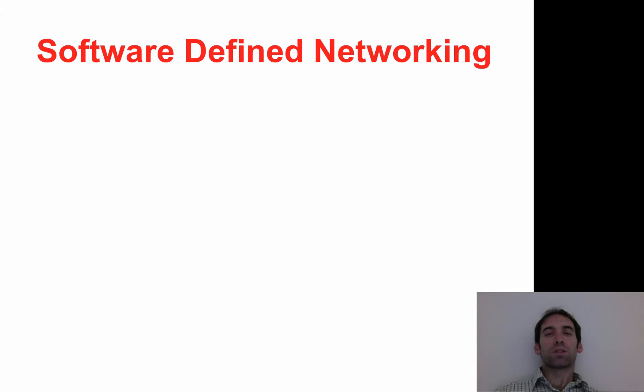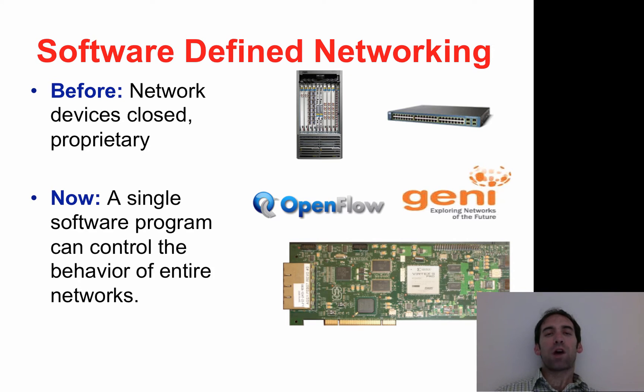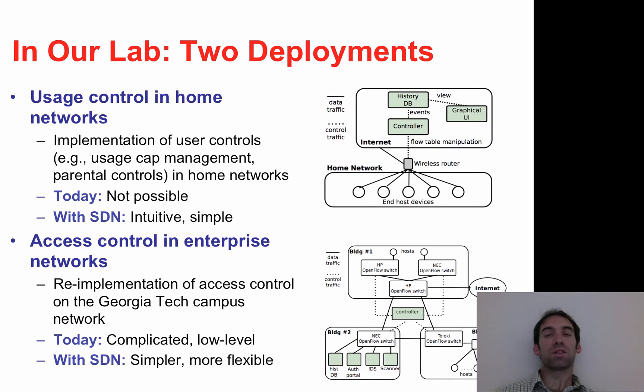Another area that we are exploring is software-defined networking. In contrast to conventional networks where control software is deployed on closed proprietary hardware, software-defined networks make it possible for a single program written in a high-level programming language to control the behavior of entire networks. Our lab at Georgia Tech has developed two SDN deployments: one to help users better manage usage in home networks, and another to facilitate better access control in enterprise networks.